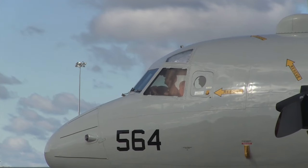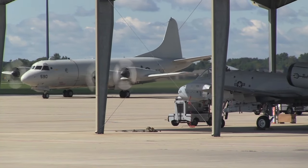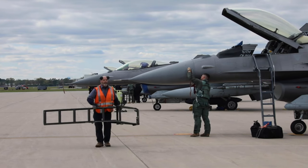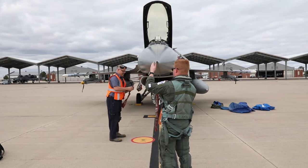Selfridge has been sanctuary to aircraft in the path of other storms such as hurricanes Irma and Harvey. The secure storage of assets at Selfridge has saved the Department of Defense millions of dollars in possible storm damages and demonstrates the ability of the airfield to house and maintain numerous aircraft.